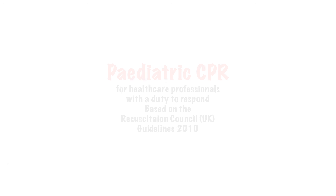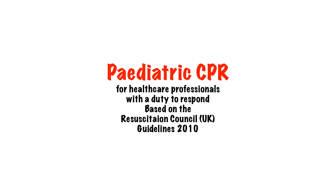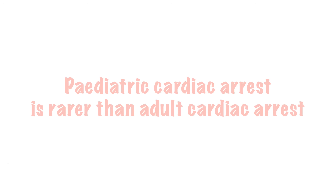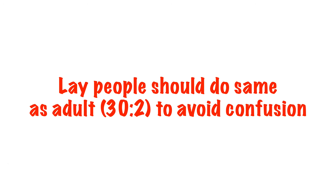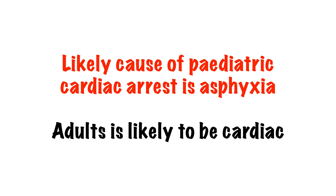Hi, my name is Nick and welcome to this short lecture on CPR for paediatrics, which is a follow-on from the adult CPR lecture. Thankfully it's a lot rarer for children to go into cardiac arrest than it is for adults. The guidelines for healthcare professionals who have a duty to respond in a paediatric emergency are slightly different to the adult guidelines, with a bigger emphasis on ventilations. This reflects the fact that the more likely cause of a paediatric cardiac arrest will be asphyxia, as opposed to a primary cardiac event in an adult.